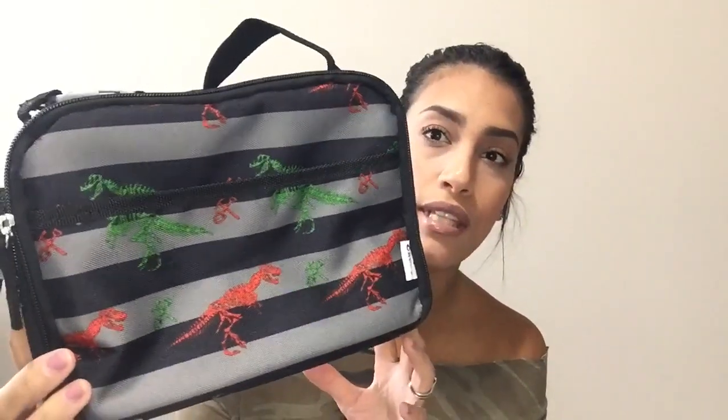Next is going to be a lunchbox. I let him pick out whatever he wanted and he picked this dinosaur one. He has a Paw Patrol lunchbox from last year still in good condition, but I bought him a bento box this year and it doesn't fit in the Paw Patrol one, so I'll use this one for bento box days. It's gray and black with a bunch of different dinosaurs. When you open it up it has a little net pocket, a front pocket, a side netting pocket, and in the back you can write their name on it.